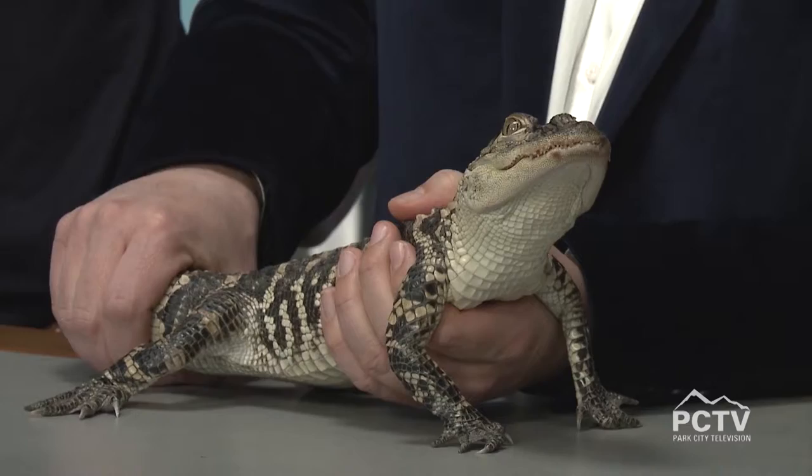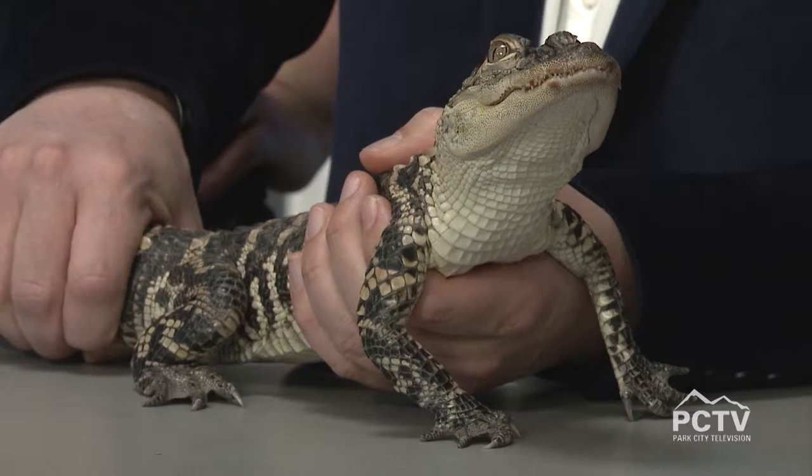The black mamba is particularly scary because it can climb — you can't get up and away from it. They're very deadly, and in fact the antivenom is almost as deadly as the venom itself, though you have to have it. Once again, that antivenom is not available in Utah. All snakes are excellent swimmers, and they can all climb trees as well.